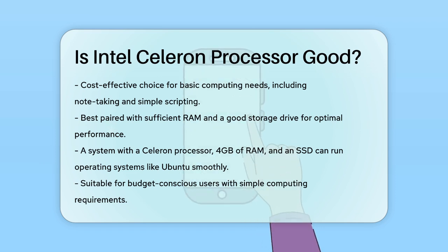For those on a budget or with simple computing needs, an Intel Celeron processor can be a reliable and efficient choice, especially when paired with sufficient RAM and a good storage drive. For example, a system with a Celeron processor, 4GB of RAM, and an SSD can run operating systems like Ubuntu quite smoothly. So if your needs are basic and you're looking for an affordable option, an Intel Celeron processor could be just what you're looking for.